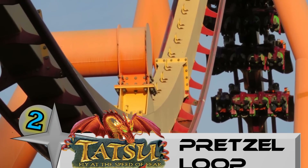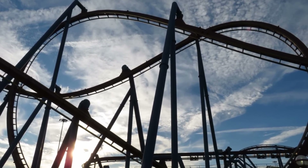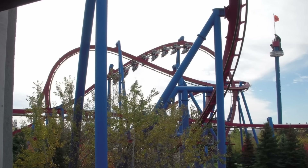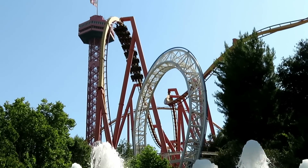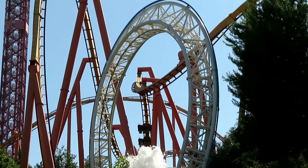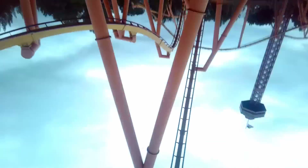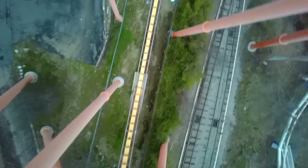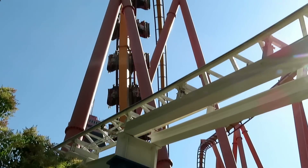Number 2: The pretzel loop on Tatsu at Six Flags Magic Mountain. Most B&M flyers feature these inversions that look exactly like pretzels, but the one on Tatsu is just so much bigger than the ones you'll find on the Superman Ultimate Flight clones and Manta at SeaWorld. You enter this element from the top and dive face first to the bottom, end up on your back, before rising back up to the top and continuing to fly through the rest of the course. Every time I've ridden this, especially in the back where you enter it at full speed, it feels like my face is trying to be ripped off. This easily could have been number 1, but I will give credit where credit is due to the Intamin Giga on the other side of the country.